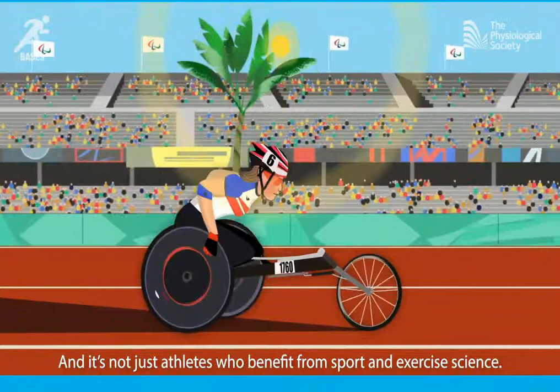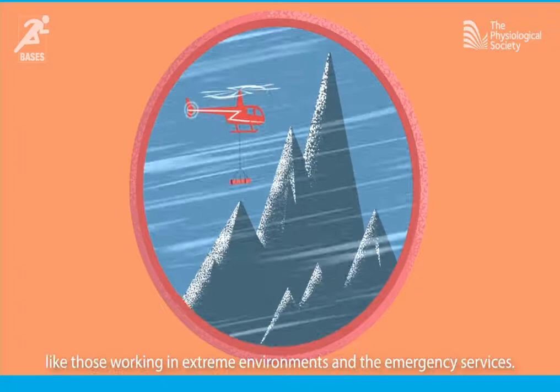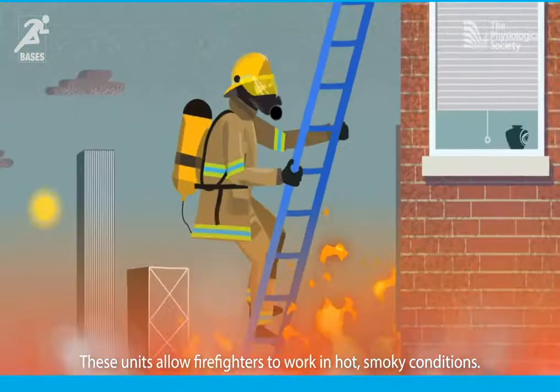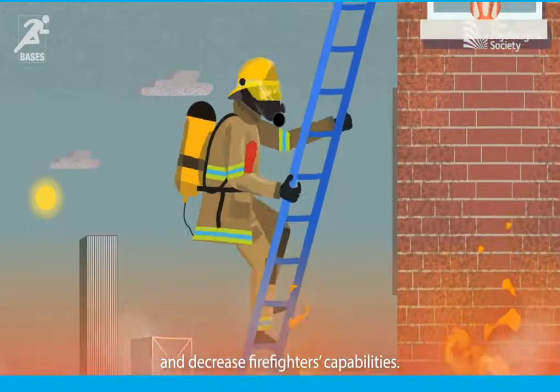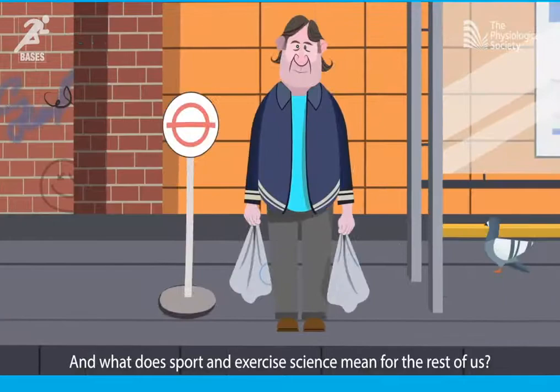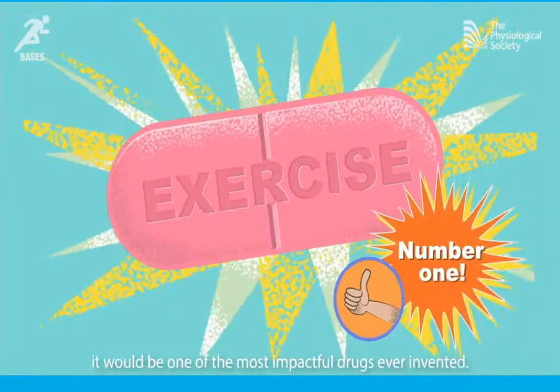And it's not just athletes who benefit from sport and exercise science — it's also helping people with physiologically challenging jobs like those working in extreme environments and the emergency services. Radica works with the fire service to measure the physiological impact of wearing protective equipment like respiratory devices. These units allow firefighters to work in hot, smoky conditions, but the extra load can place increased strain on the heart and decrease firefighters' capabilities. So Radica's research is being used to devise recommendations about how long firefighters should use such protective equipment.